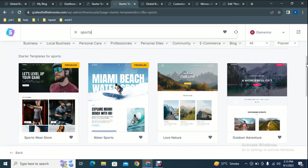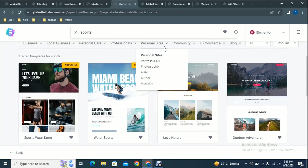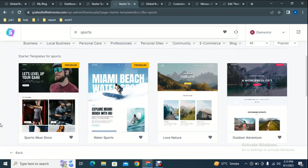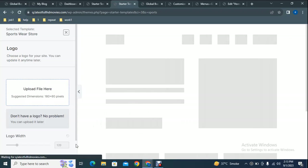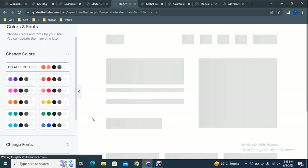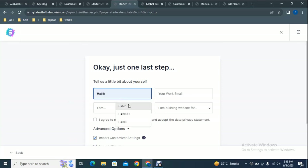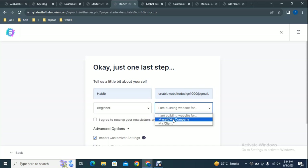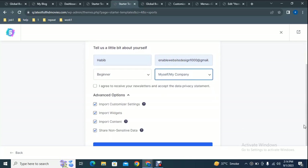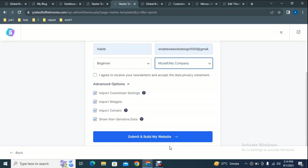Here you can see the required template has appeared. You can search any type of template according to your business category. Click on the template, then add your own logo file. If you don't have a logo, scroll down and select a color scheme, then change the font family and font size. Click Continue, then fill out your details including name, email address, and your expertise. Make sure you check the required checkboxes, then click Submit and Build My Website.